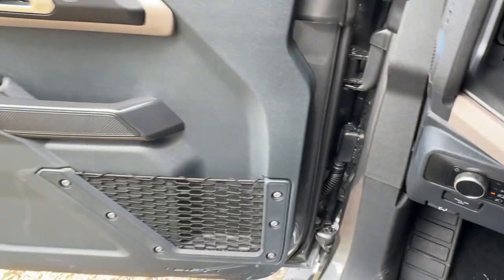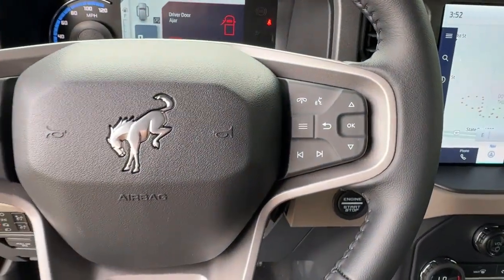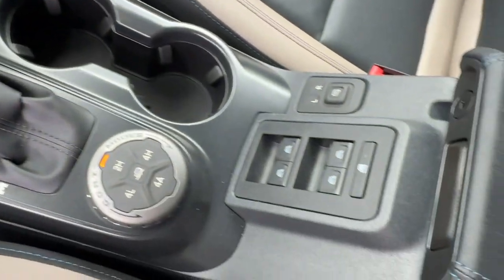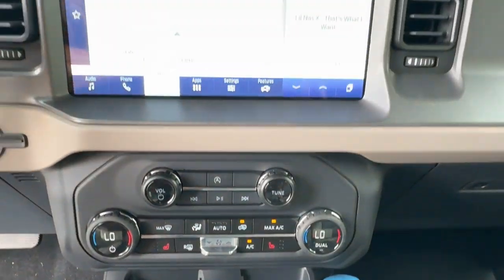These are just some of the great options this vehicle comes with: navigation system, keyless entry, heated mirrors, satellite radio, backup camera, fog lamps, multi-zone AC, heated front seats, alarm, and steering wheel audio controls.